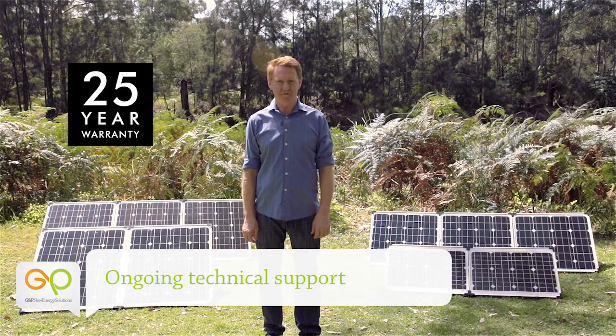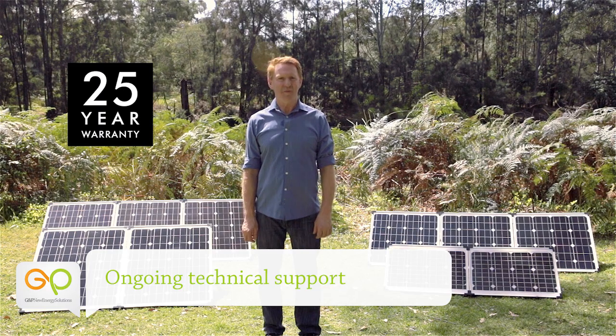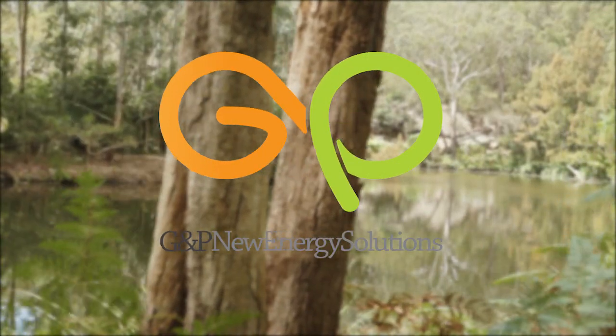Our kits come with peace of mind with a 25 year warranty on the panels and ongoing technical support. So make the most of the great outdoors with GMP solar.